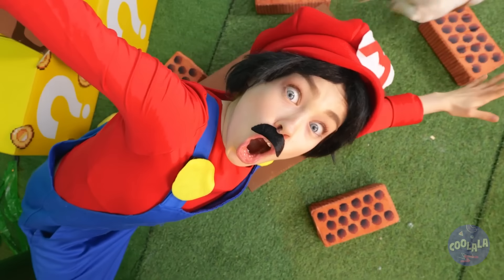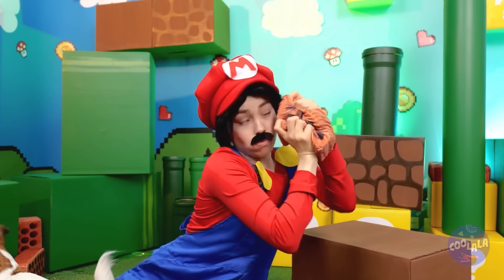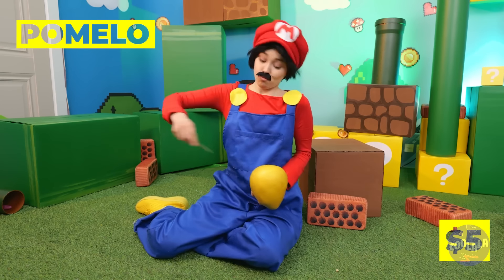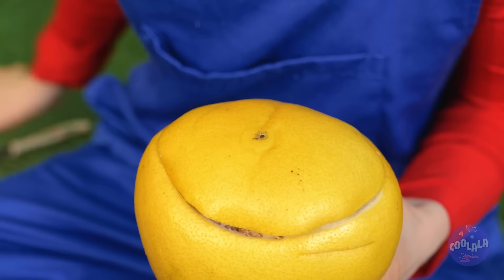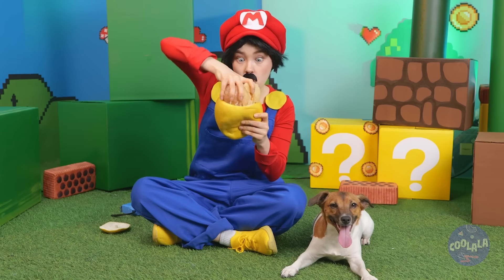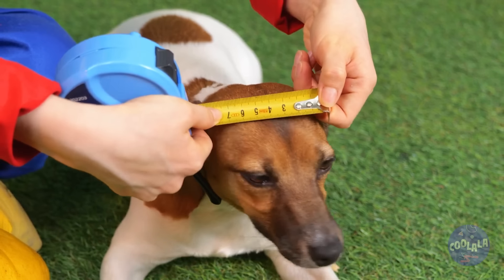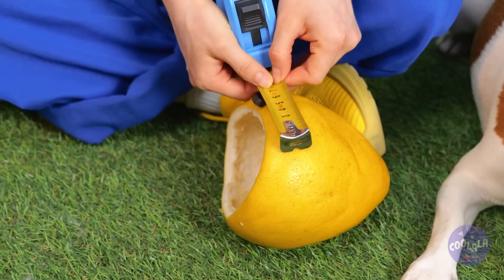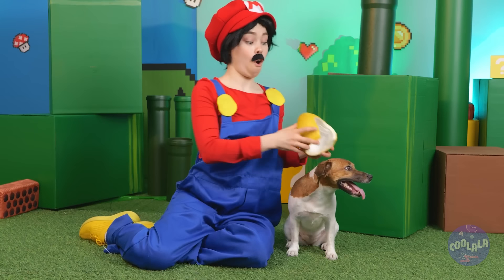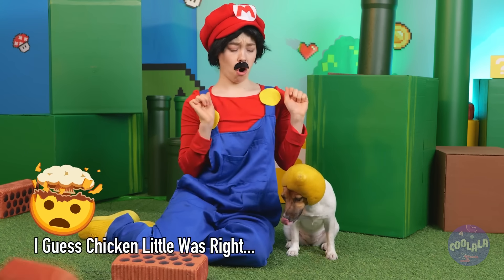Oh no! The bricks are coming down! Is anything real in here? Let's hope this pomelo's a different story, cause we could sure use that shell! Now for a little measuring and a little cutting — your pup's got a new helmet! Just in time, the sky is falling!